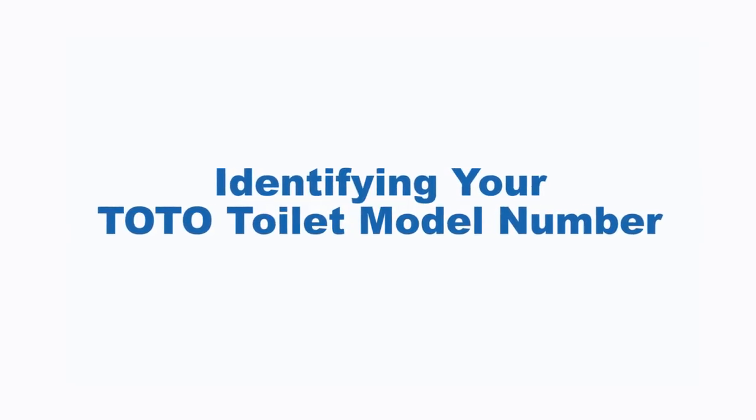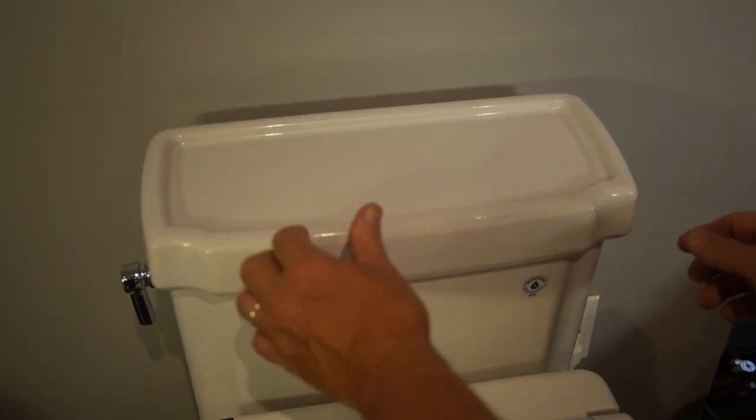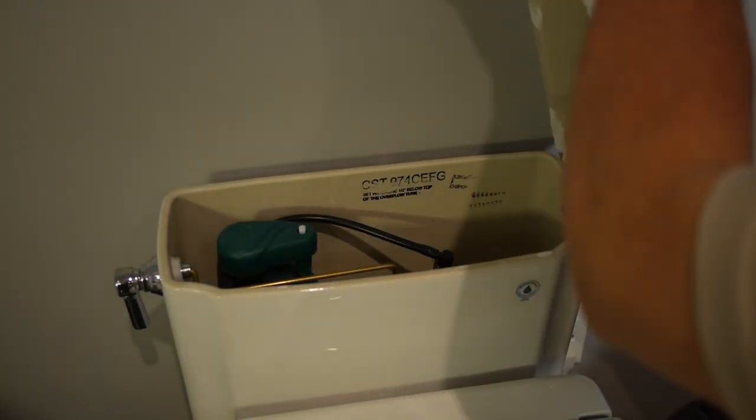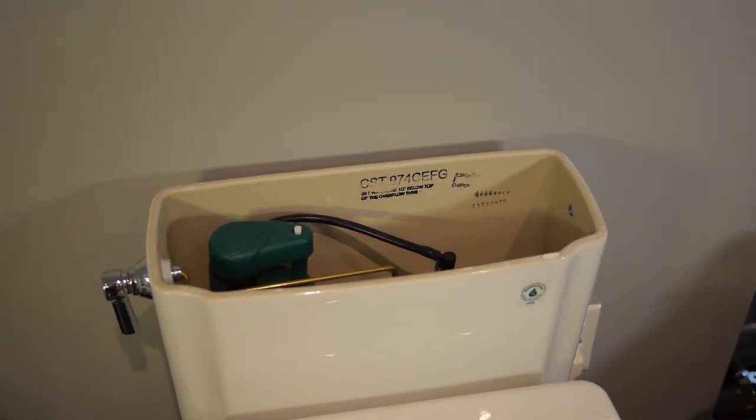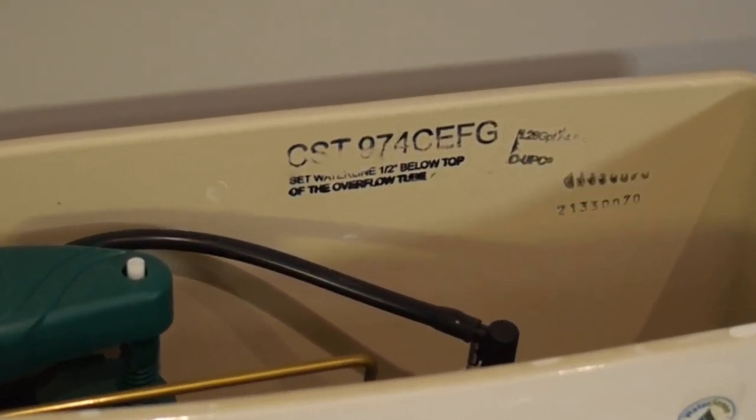To find the correct part, you will need the model number of your toilet. First, remove the tank lid and look for the impression stamp on the back wall of the tank. Depending on the age of your toilet, it will look like this, or this.